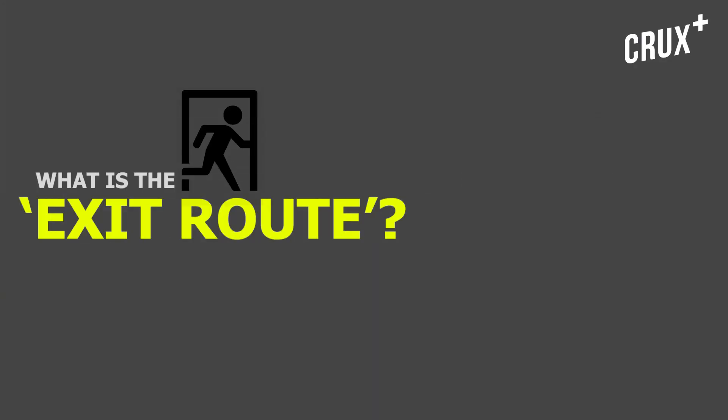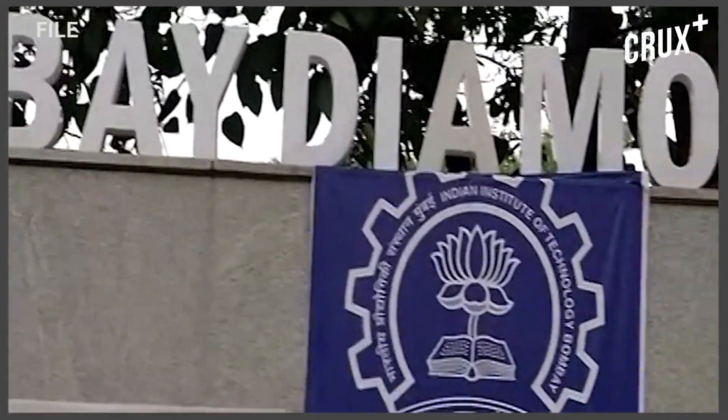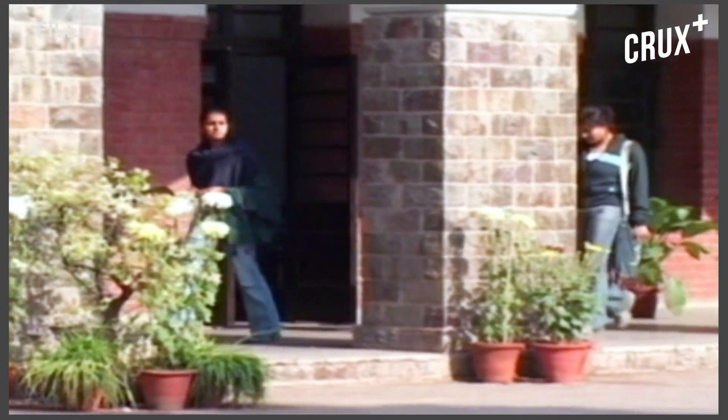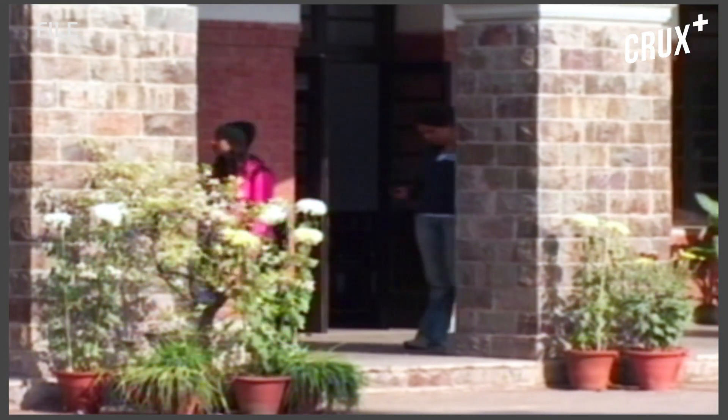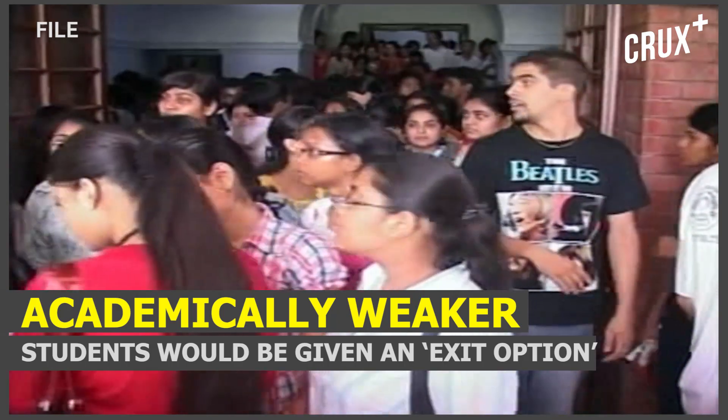So what is this exit route, this so-called plan B? The IIT council had to walk a very fine line. They couldn't compromise the rigorous standards that hold up the quality of an IIT, but at the same time they had to give an honourable exit to students who didn't make the cut. So the 23 IITs came up with a plan: academically weaker students who didn't get the required credit to make it to the next semester would be given an exit option.